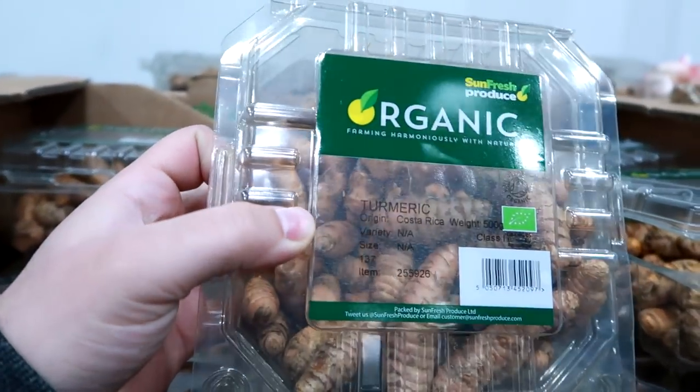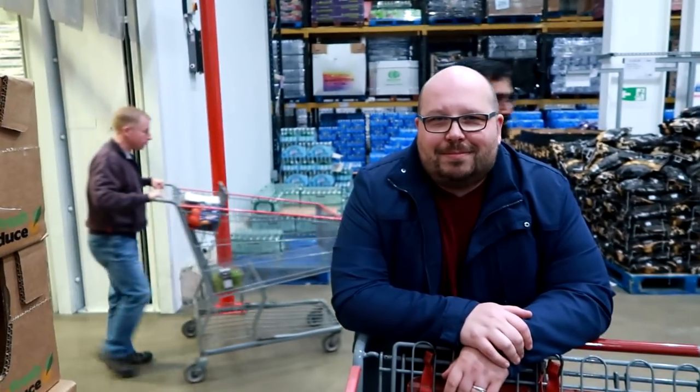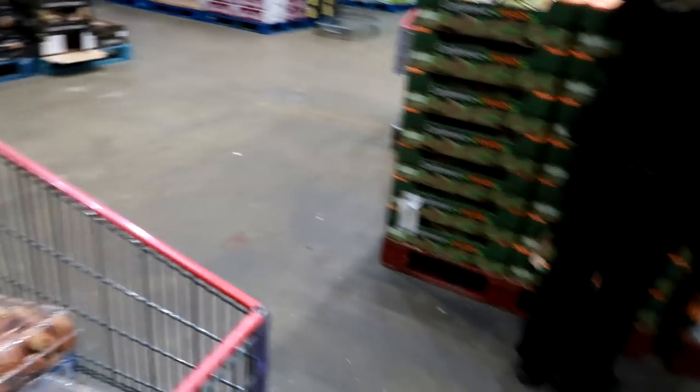Guys, turmeric. Tumour's gonna get you. Imagine if that tumour goes into your mouth. Imagine if you have to eat the tumour. I'm not gonna eat the tumour. You're gonna eat the tumour. I'm just gonna have a sip. The moment you tip the glass up, the tumour's gonna get you.